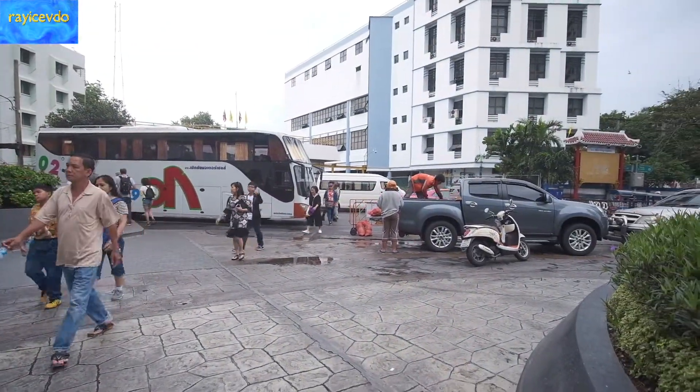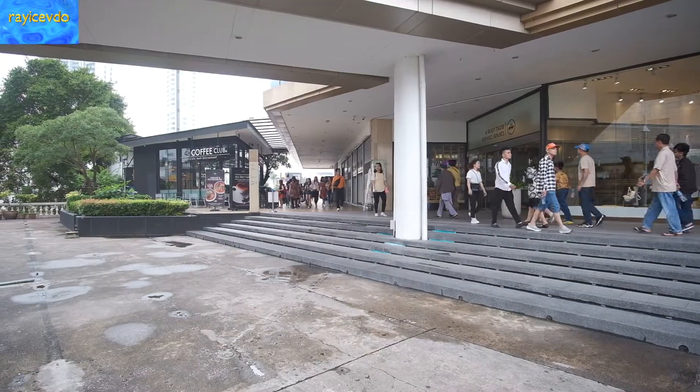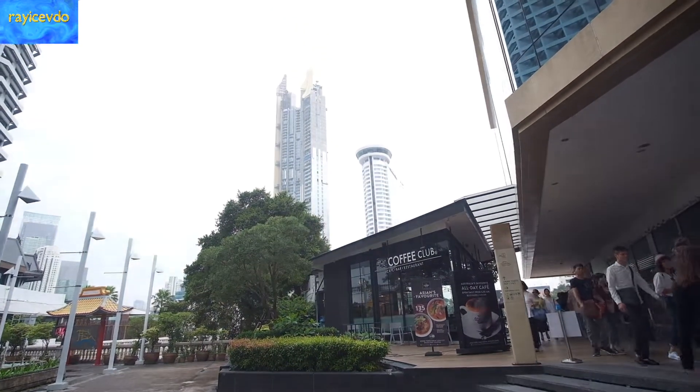They bring them in by the busloads. Everything in this mall seems very expensive to me, but I guess these are the rich folks they're bringing in.